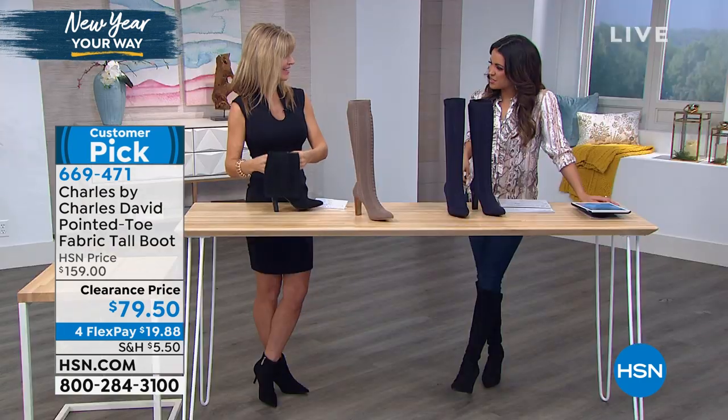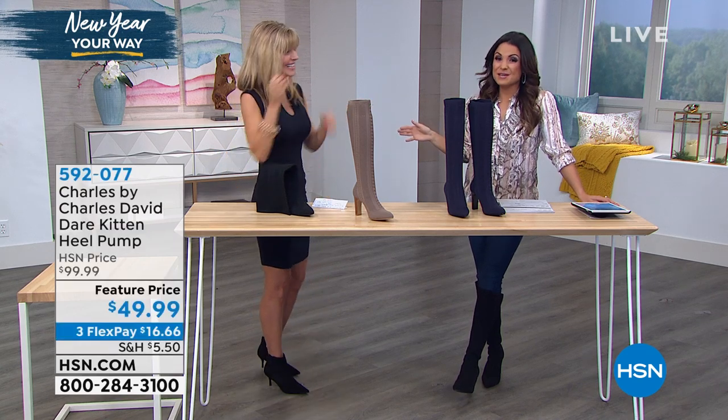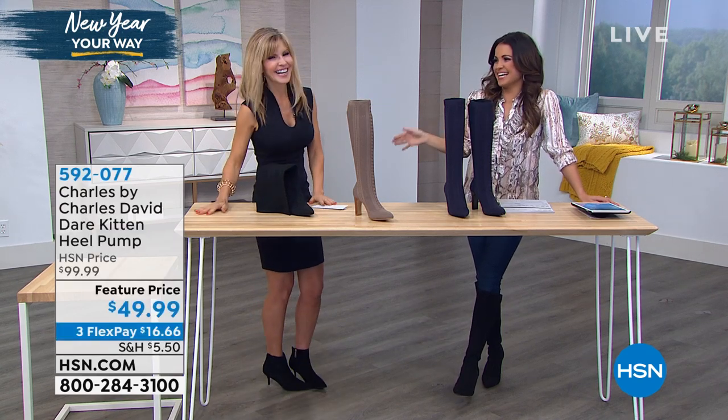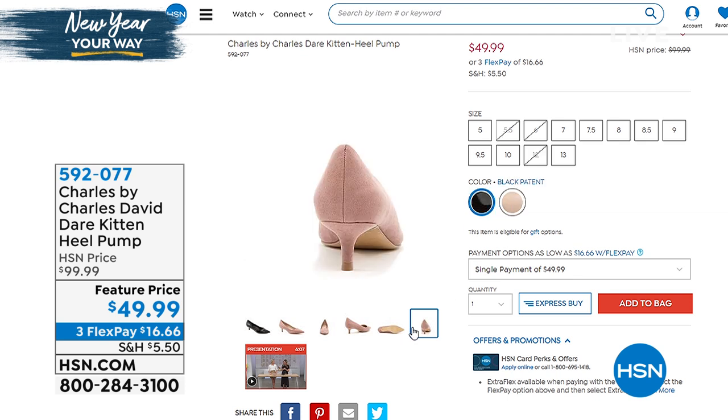Faith, thank you — very fun. You need to keep that on and go somewhere. You'll be looking amazing. There is more Charles by Charles David online at hsn.com. Here's another great option — if you need a classic, beautiful, elegant pump, it's a kitten heel. Very, very comfortable. Sizes 5 through 13 with half sizes in between.